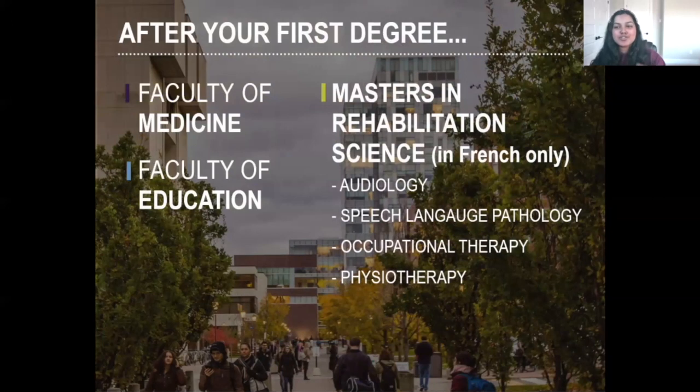What do students do after their undergrad? You could apply to the Faculty of Medicine — my friend Andrea did health sciences and she's in medicine now. You could go the education route, maybe become a PE teacher or teach sports with an academy or club. We also have master's programs: rehabilitation sciences in French, audiology, speech-language pathology, occupational therapy, and physiotherapy.